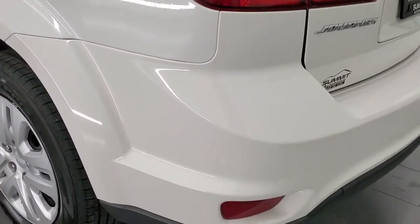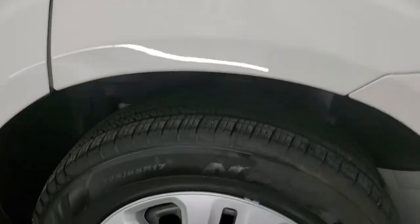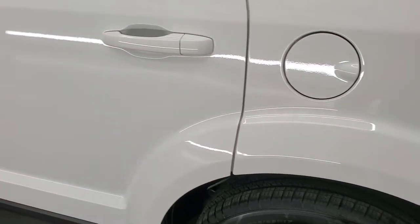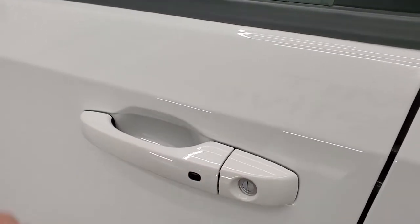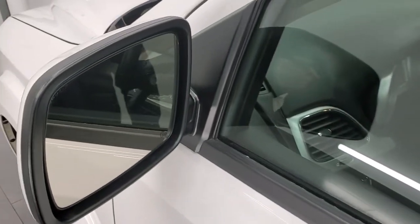The shocks are doing a nice job holding that rear gate up and it shuts nice and solidly. Going down the driver's side, it's just as clean as the passenger side — no dents or dings — and the back wheel cover is in excellent shape as well. The driver's side doors have no dents or dings, and it does have the enter-and-go system, so you just have to have the key fob in your pocket, put your hand in there, and it'll automatically unlock the doors.